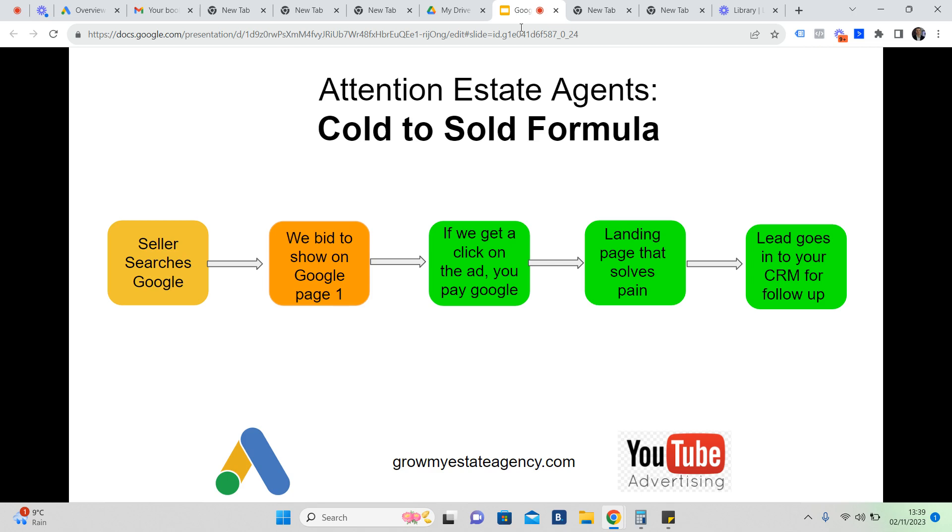That lead then goes into a lead nurturing sequence that follows them up for the consideration period — anything from three to eighteen months. If you're the valuer, it's a great habit to ask vendors how long they've been looking to sell. You'll often find it's been many months. These are people with a challenging life situation who need to move, so we need CRM, email marketing, and SMS marketing to stay in front of them.